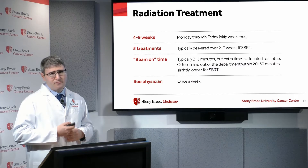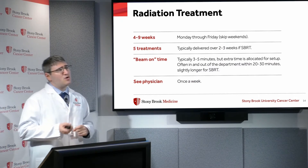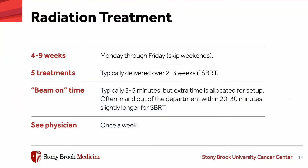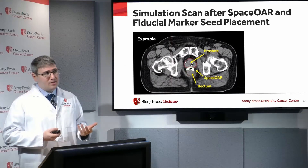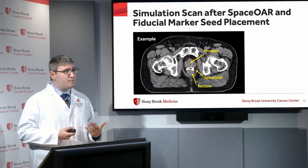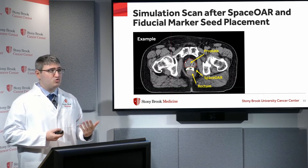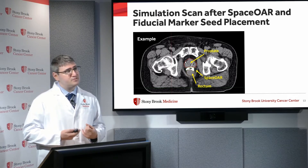For conventionally fractionated or hypofractionated radiation, the typical treatment course is four to nine weeks, Monday to Friday, skipping the weekends. For stereotactic radiation treatment there are only five total treatments. The beam-on time is only three to five minutes, though we allow extra time for setup. Often patients are in and out of the department within 20 to 30 minutes, and you see the physician once a week.